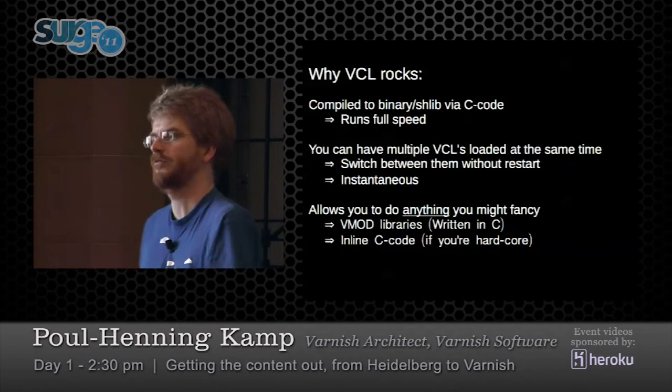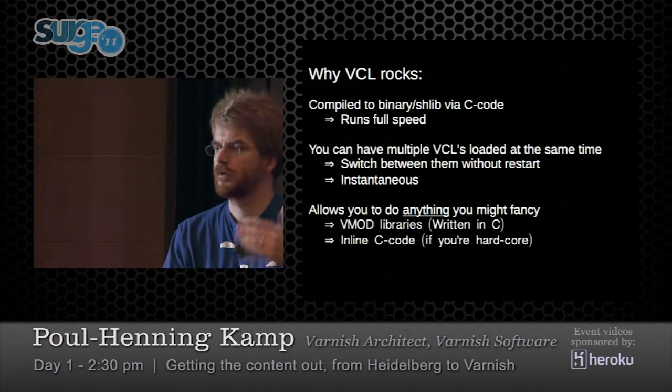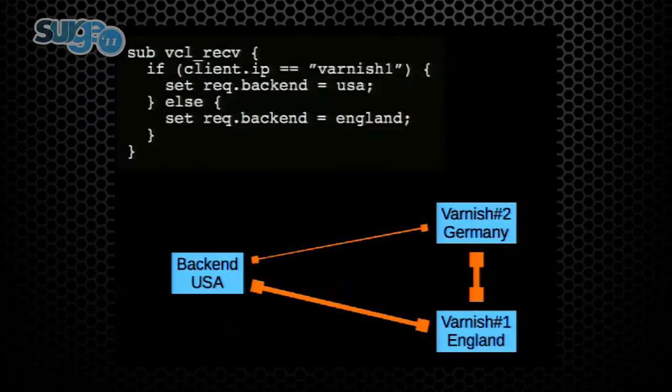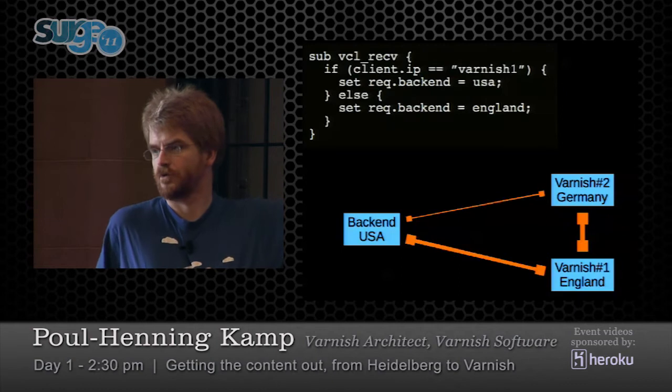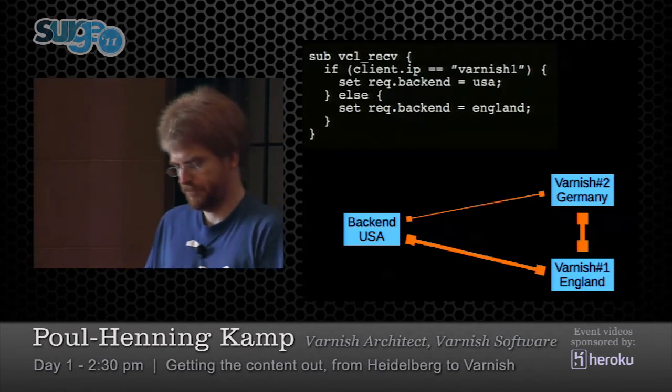You can have multiple VCL programs loaded at the same time — that means you can load your new configuration, try it out for five seconds, and switch back to the old one when you realize it's not going well. In the future you'll be able to have multiple requests running on different VCLs. If you can't do it in VCL, you can write a shared library called a VMOD in C or C++ and pull that in — for geo IP or whatever you want. You can also do inline C if you're really hardcore. For example, a simple network distribution case: Varnish in Germany and England can talk to each other before going to the USA backend — in six or seven lines of VCL.